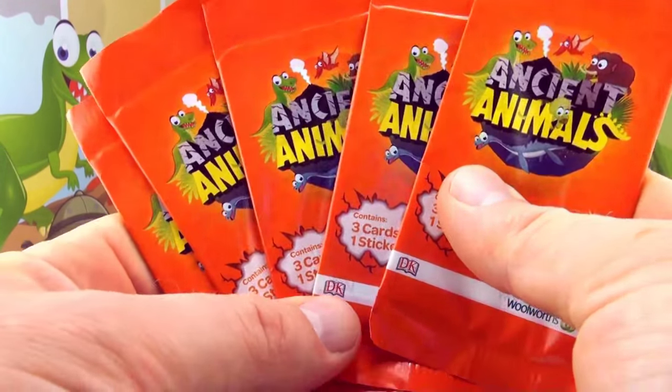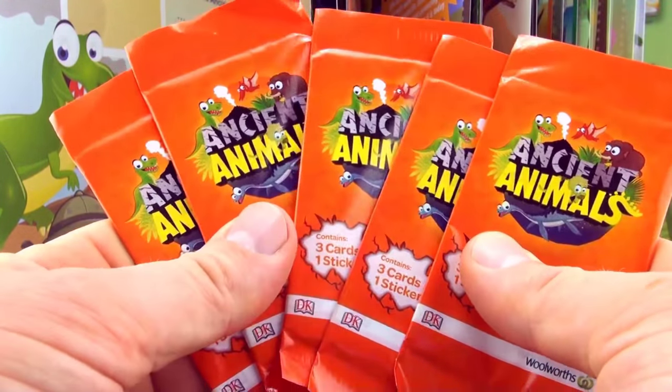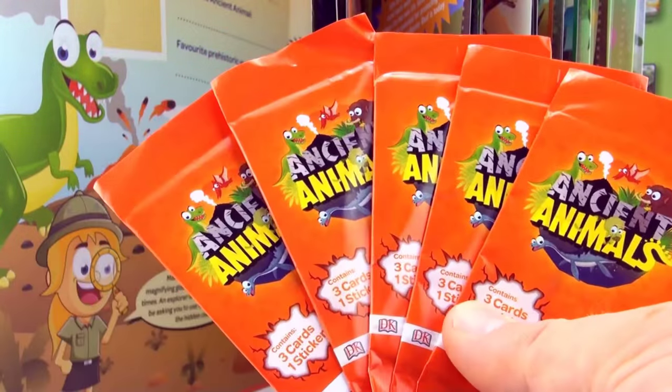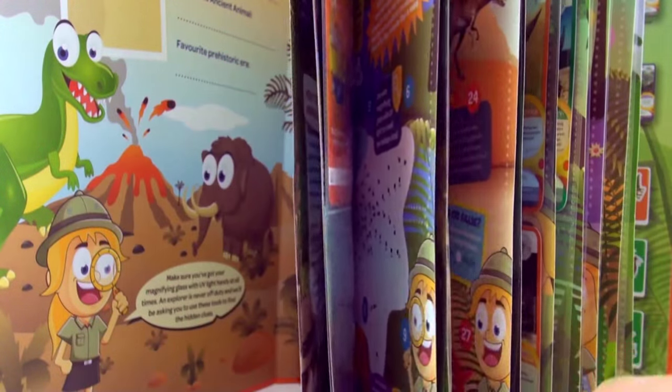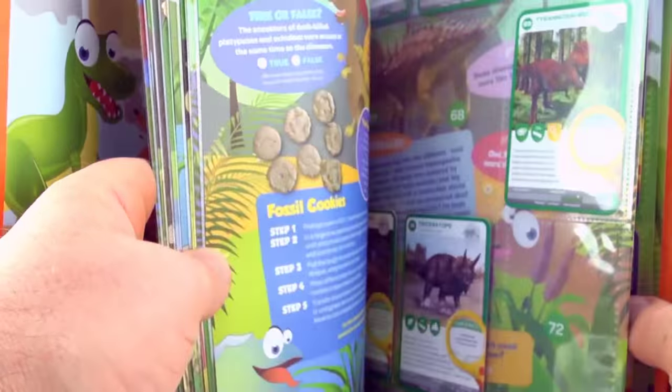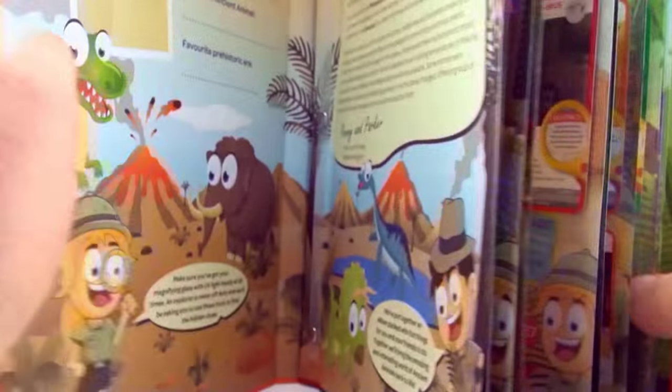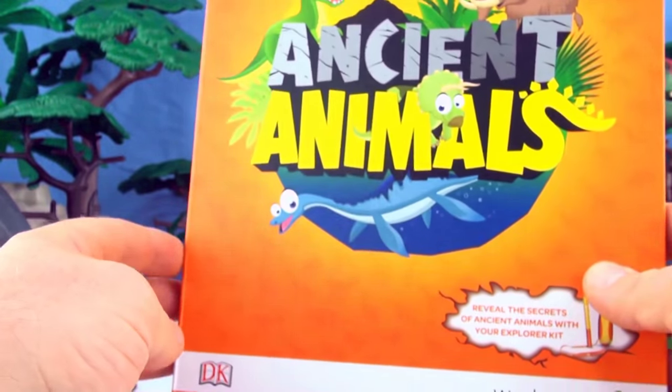Hi, welcome to Press Play Picture House. Today we are opening another five ancient animal mystery blind packs containing ancient animal cards. We have already collected 53 out of a possible 81 and placed them in our activity and collectors album.